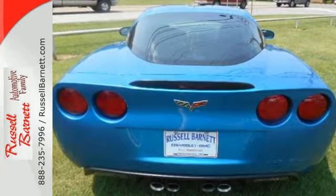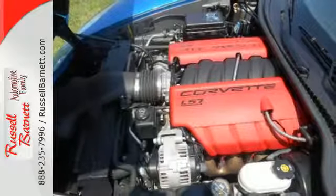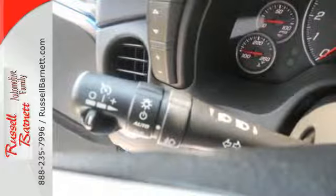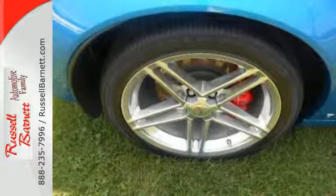Advanced engineering features include a potent Bowtie V8, 4-wheel anti-lock vented disc brakes, active handling electronic stability control, and rack and pinion steering. An immensely powerful engine, sure-footed handling, and the bite of a bulldog make this Corvette an outstanding performance machine.